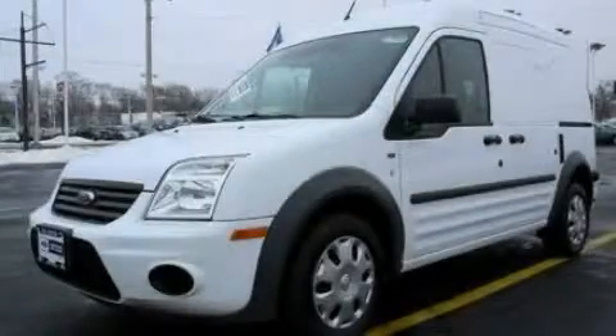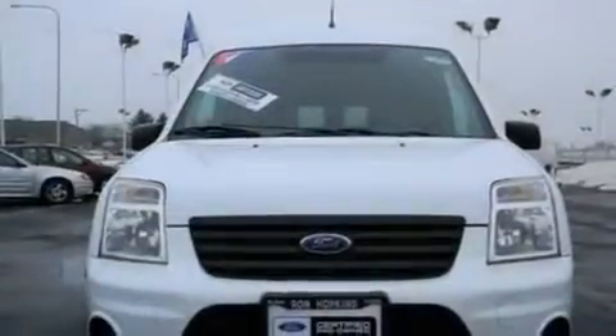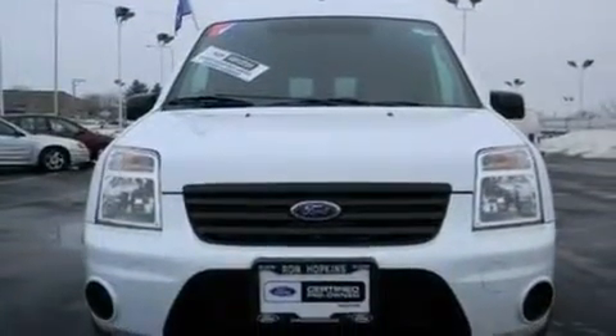This is a certified pre-owned 2010 Ford Transit Connect. It features a 2.0-liter four-cylinder engine and a four-speed automatic transmission.